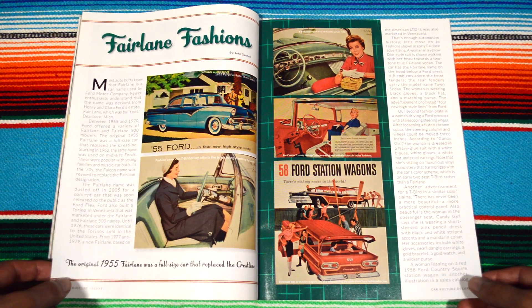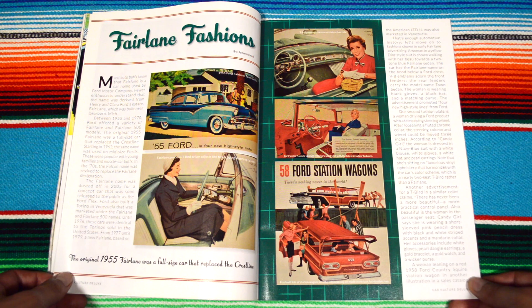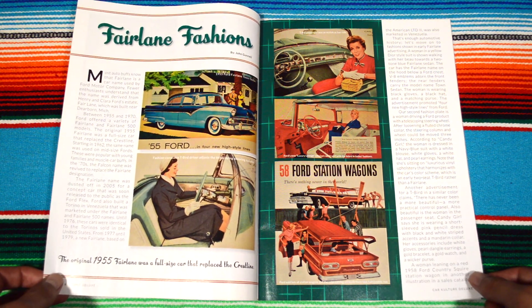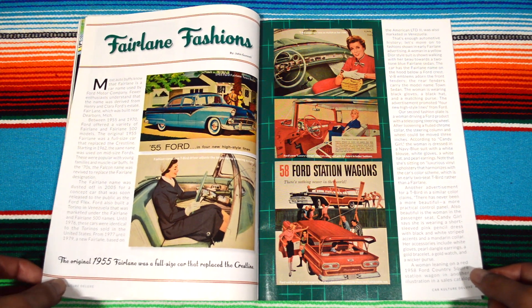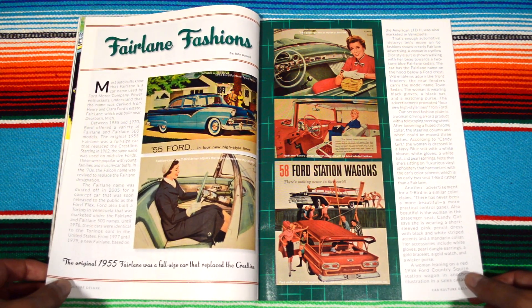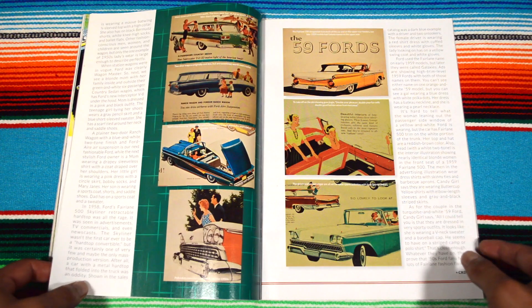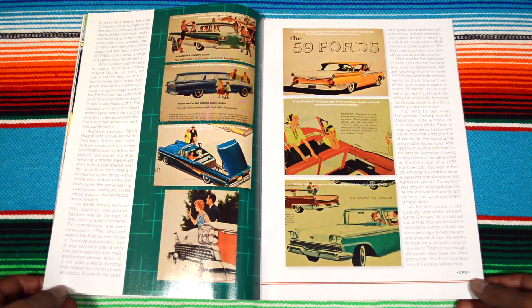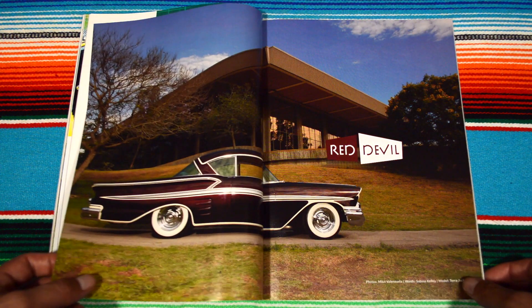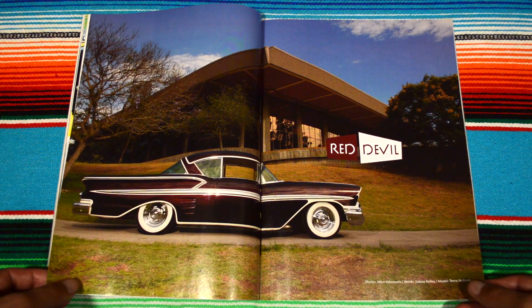Fairlane Fashions — okay, what kind of fashion is this? Like 50s? I love this image right here of the car. Back when women used to wear gloves when they rode. Why did they do that though? Why did they need gloves to drive their cars?